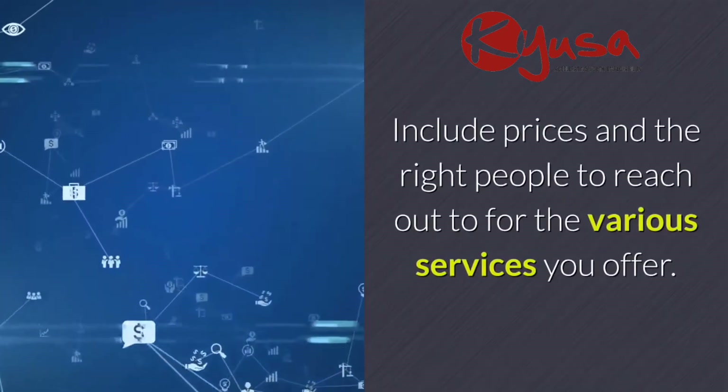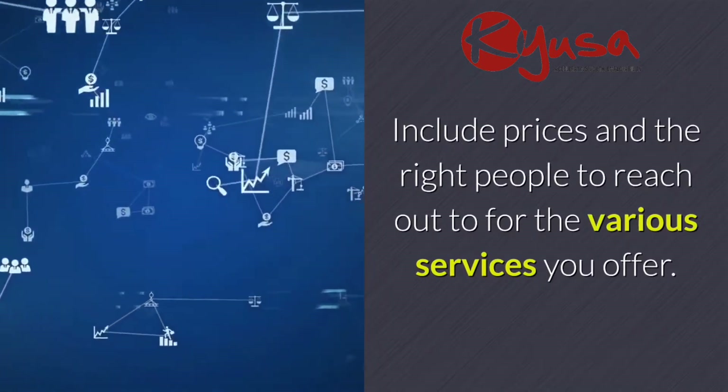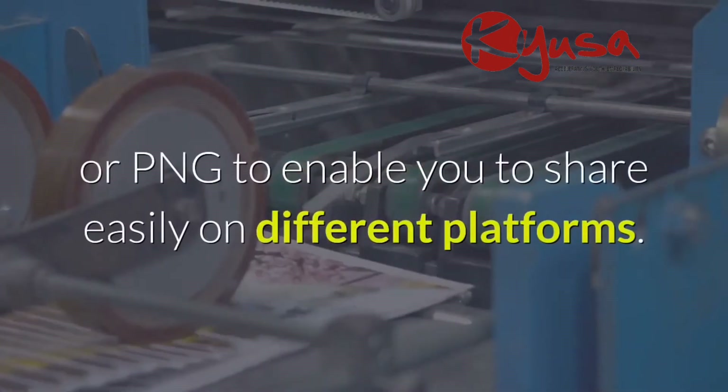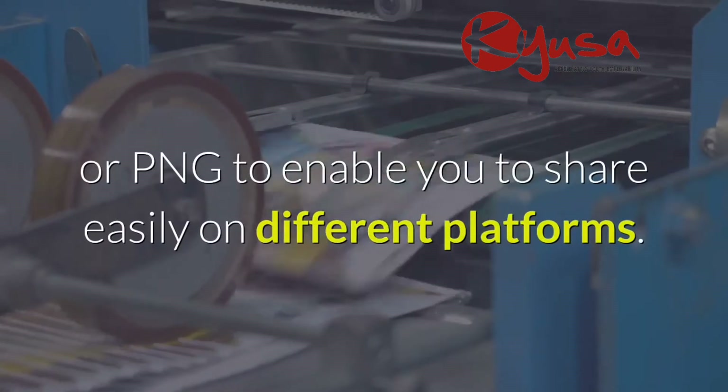Include prices and the right people to reach out to for the various services you offer. Have your brochure saved in both PDF and JPEG or PNG to enable you to share easily on different platforms.